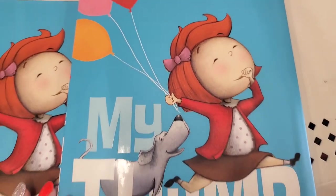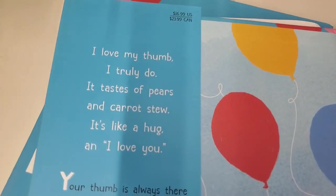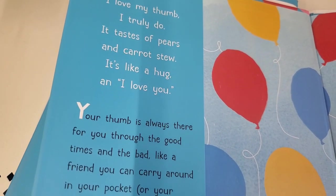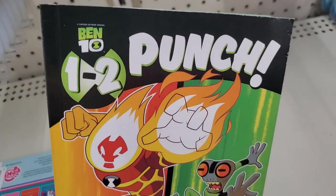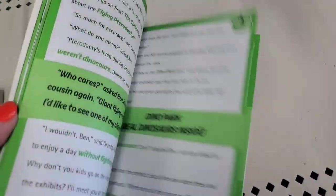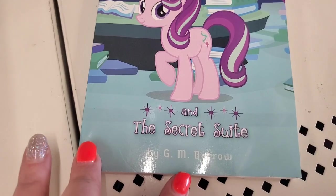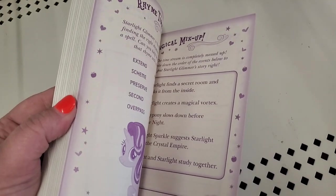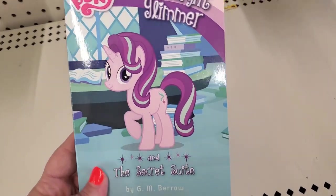This one is literally unbelievably adorable — it's called My Thumb, and inside it says: 'I love my thumb, I truly do. It tastes of pears and carrot stew. It's like a hug and I love you.' Okay, that is too cute. There's a Ben 10 book about his alien trading cards — little boys will love it. My Little Pony's Starlight Glimmer and the Secret Suite has additional activities for kids. Disney Pixar Finding Dory Look and Find is a beautiful Disney hardback — really fun and educational.